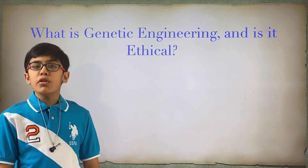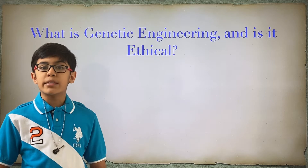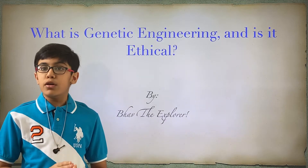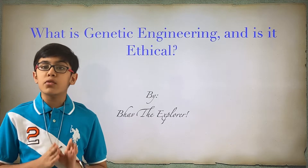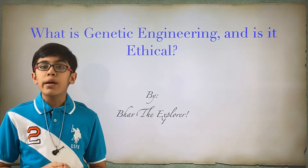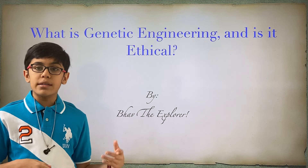Later in my video, I will also discuss my own beliefs on whether or not genetic engineering is ethical. Before we begin though, I would strongly suggest that you go and check out my previous video on the human genome and genetics, as watching that will make this video easier to understand.